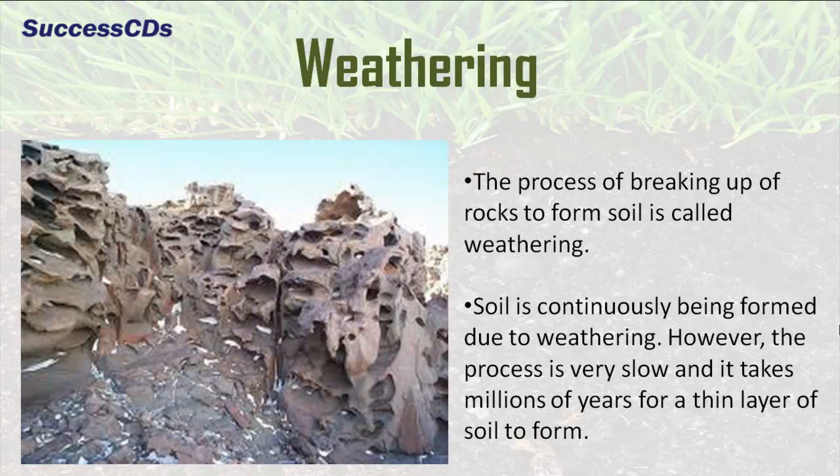Soil is continuously being formed due to weathering. However, the process is very slow and it takes millions of years for a thin layer of soil to form.